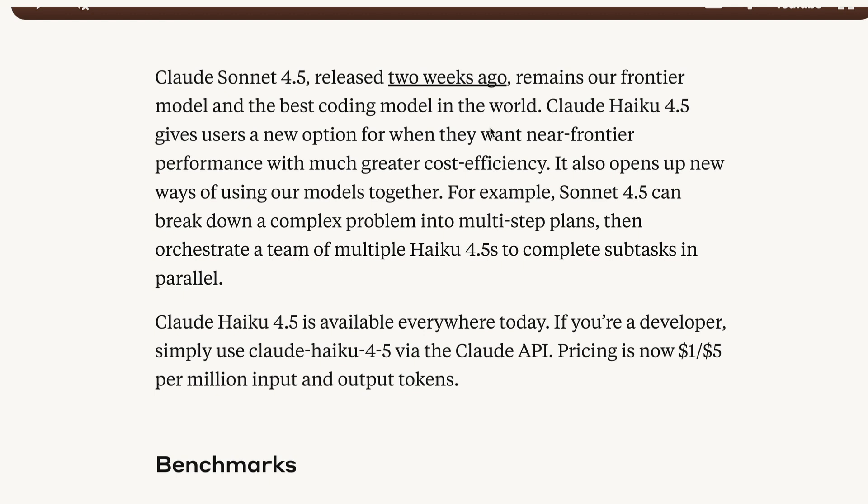If you've been a fan of Sonnet 4 or Sonnet 4.5, Claude Haiku 4.5 deserves your attention and might be the model for your budget reasoning needs. Anytime you're developing a software solution where you need an LLM but don't need the absolute best answer, you can use Claude Haiku 4.5 — it's fast, efficient, and much cheaper. It may even make you reconsider if you're in the OpenAI ecosystem, since it's cheaper than GPT-5 Mini.